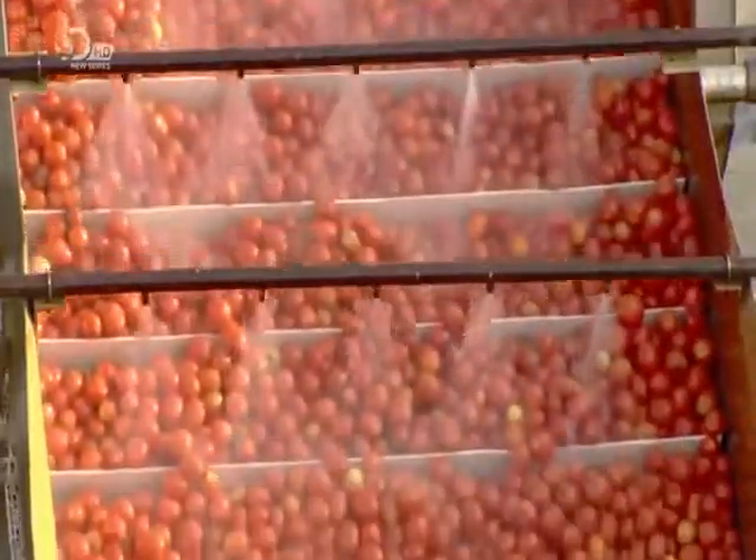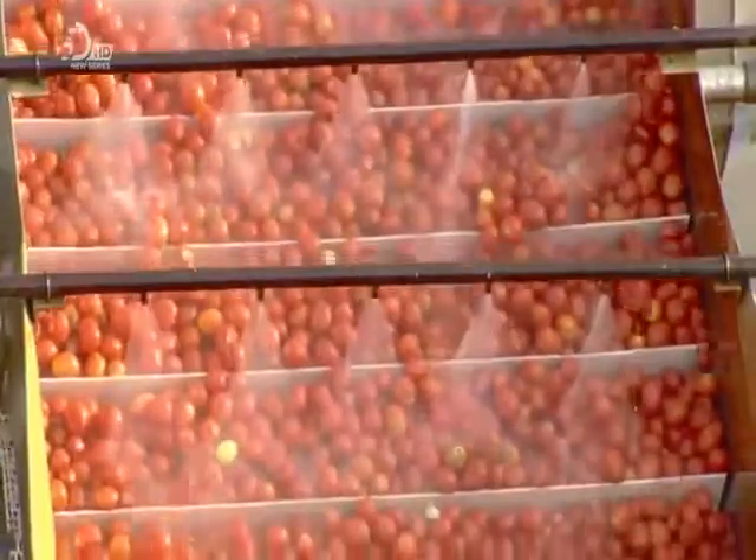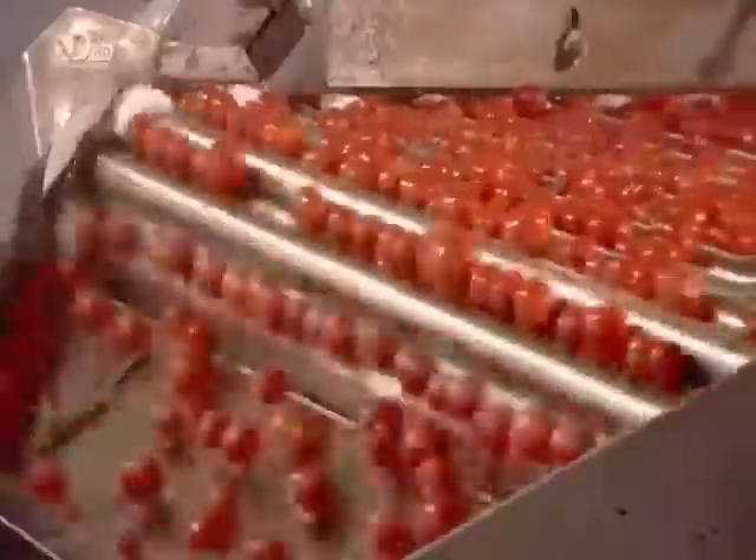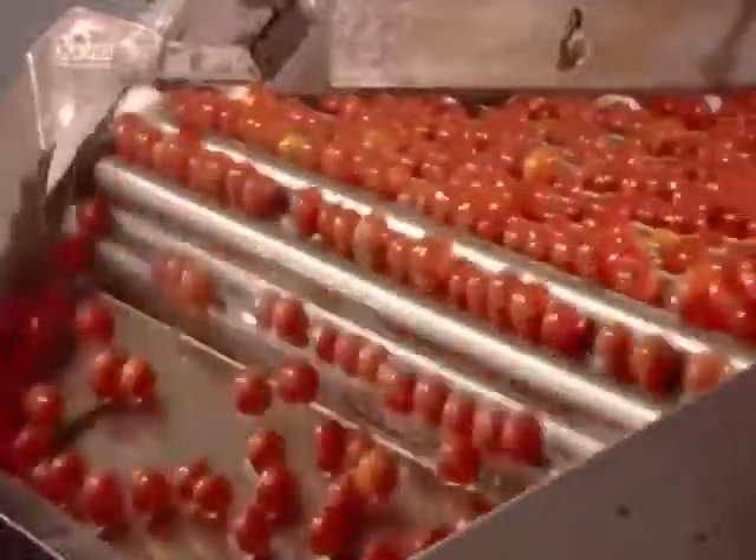The tomatoes then head up to a sorting line and travel over metal bars. Smaller tomatoes fall through the gaps. They'll be used to make tomato juice.